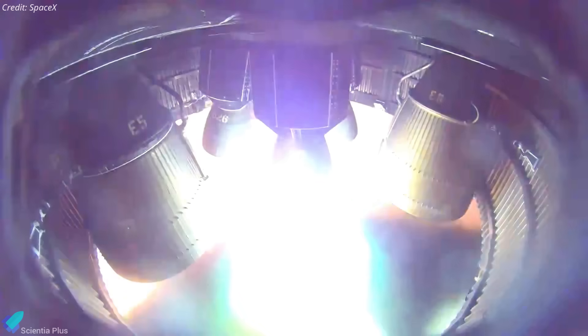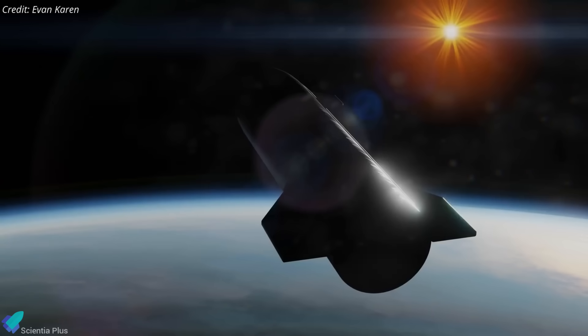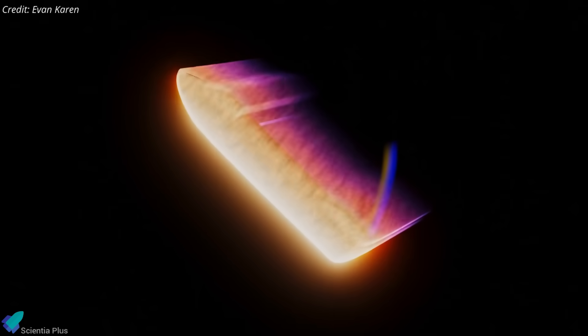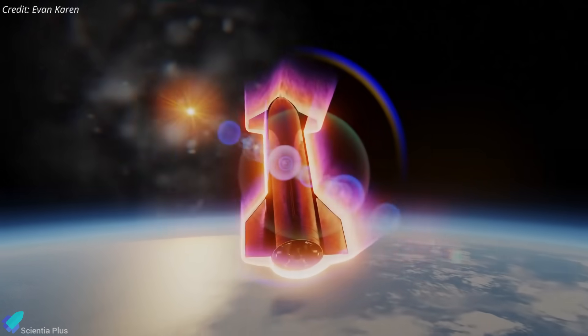The ship will also attempt an in-space Raptor relight using propellant from its header tanks. This test is critical for future missions, demonstrating that Starship can restart its engines in orbit to perform controlled re-entries from low Earth orbit or deep space, ensuring a safe return to Earth.